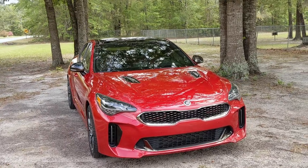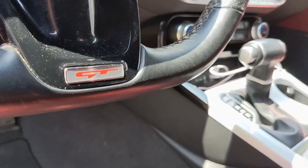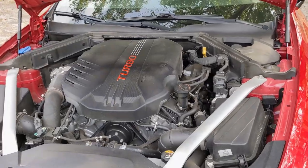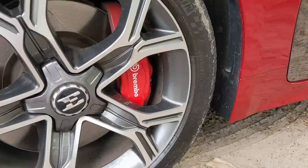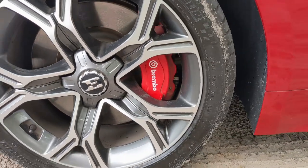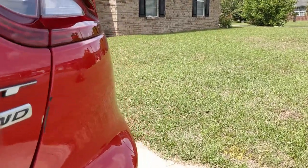This right here is a 2018 Kia Stinger GT — this is the top performance model they put out. It's got the twin turbo 3.3 liter V6 in it, puts out 365 horsepower. With the GT version you do get the upgraded Brembo brakes in the front, and this thing has all-wheel drive so it'll put all those horses to the ground.